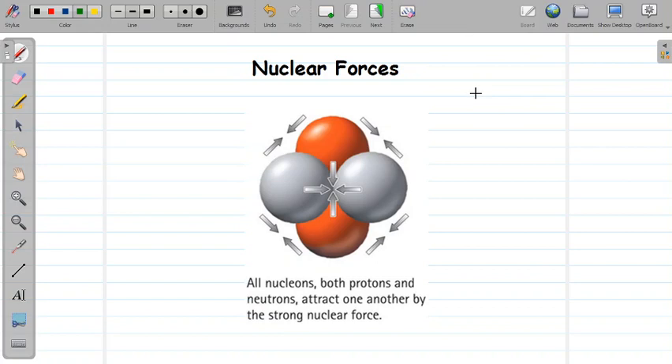Since protons and neutrons are both present in the nucleus, this attractive force must be present between protons and protons, neutrons and neutrons, and protons and neutrons. So irrespective of their characteristics, all the nucleons are bound together by this nuclear force. The force acts between everyone — proton and proton, proton and neutron, and neutron and neutron.